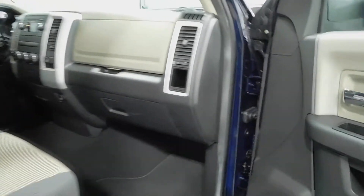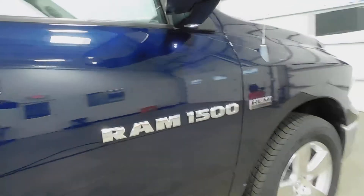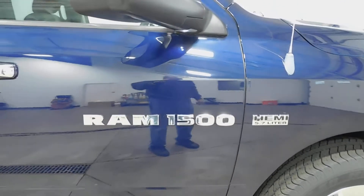Let's look inside the passenger front — same thing, this is really nice. Like I said, this thing is sweet. It has no dents, no dings, no rock scratches, nothing. This is just like the day it came off the showroom floor.